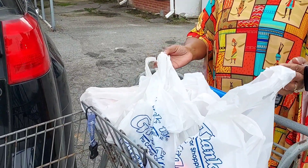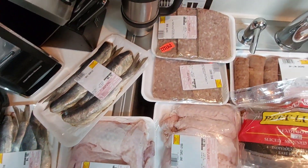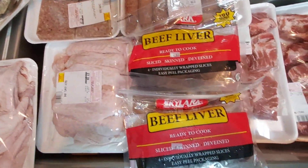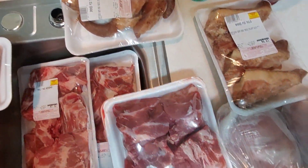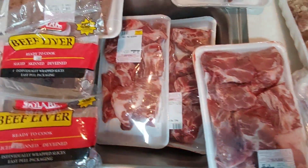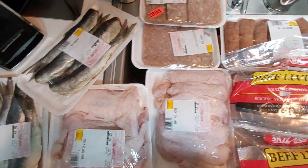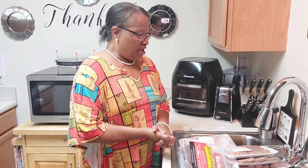And when I get back home, I will show you that purchase. Hey guys, welcome back to Jean Jean's Kitchen. I told you once I get home that I will show you what I purchased at the Butcher Block.